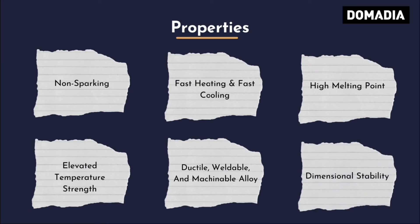Additional properties include: Non-Sparking, Fast Heating, Fast Cooling, High Melting Point, Elevated Temperature Strength, and it is a Ductile, Weldable, and Machinable Alloy with Dimensional Stability.